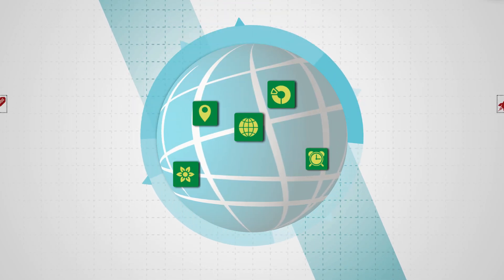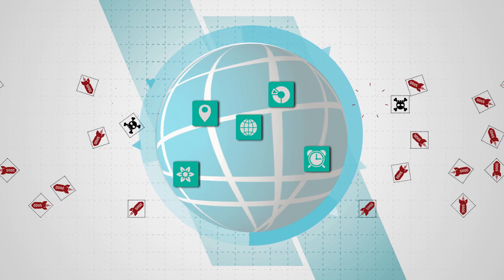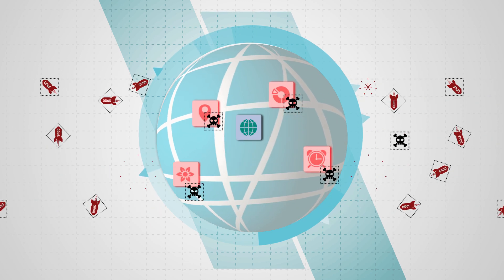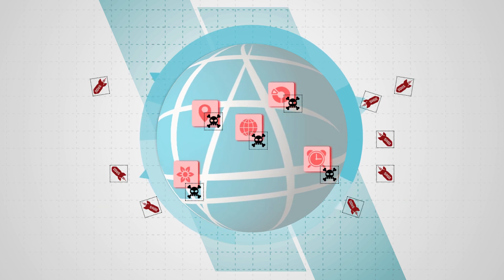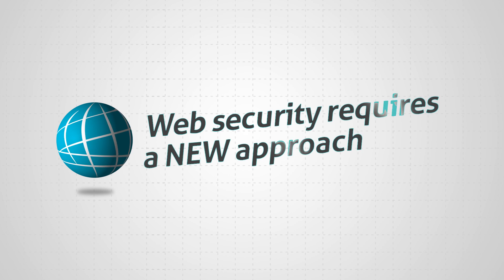In the real world, protecting web assets poses a daunting challenge. Threats are rapidly evolving and applications constantly changing. With all this change, any static web security solution is quickly rendered obsolete. Web security requires a new approach.